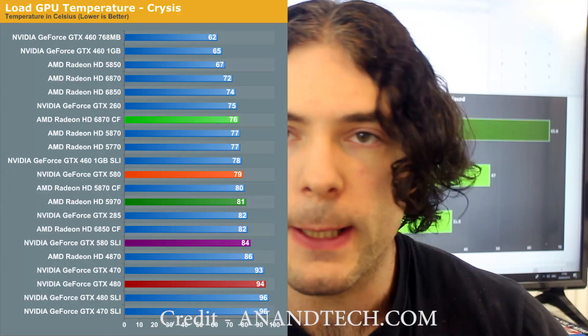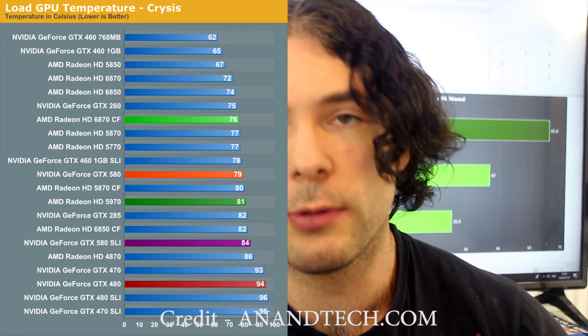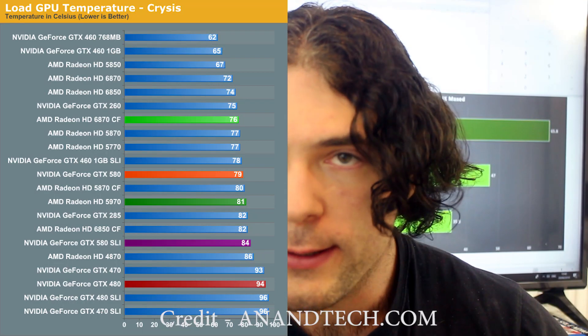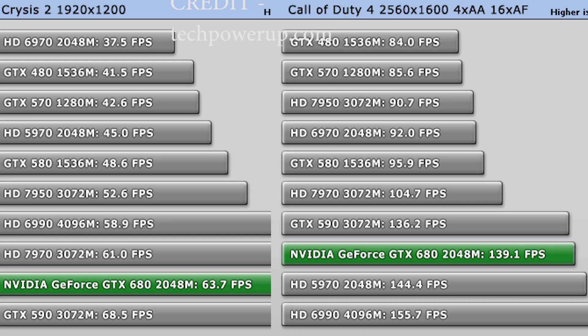Going way back to the GTX 480 versus the 580: one of the key issues with the 400 series was the heat. The performance leap between those two generations — and I say generations in a really loose way since the 500 series was essentially a refresh — was around 10 to 12%, depending on the application. The GTX 680 compared to the 580 was only around 19 to 25% at best, depending on the game. Still nowhere near the 40% we're seeing here with Turing.